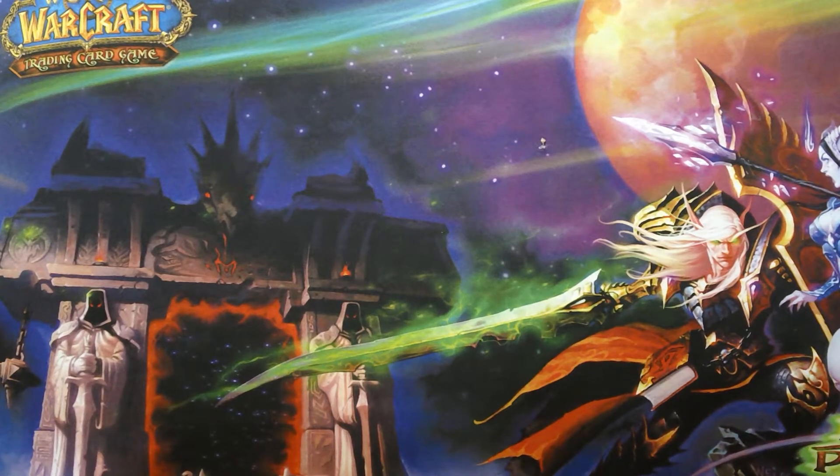Hi guys, this is Meningamon101 here and today I'm here with another Pokemon opening.